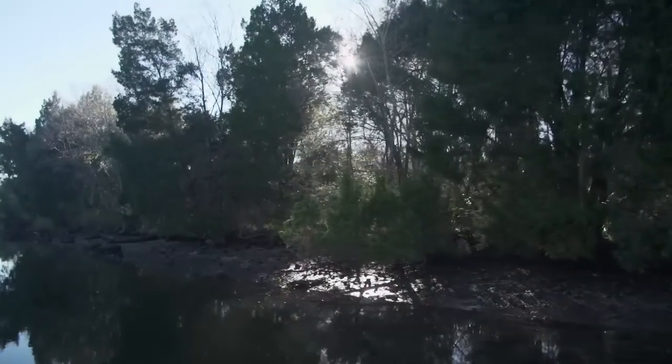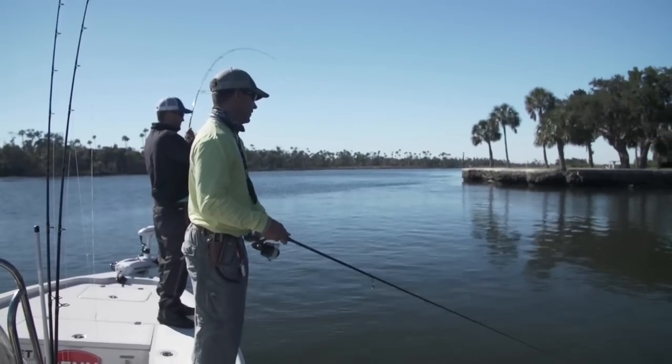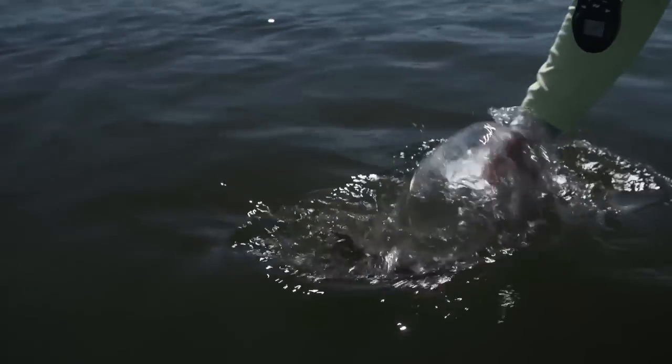This week I headed to the spring-fed waters of Crystal River. I teamed up with Big Bend forum member Justin Whaley and explored everything above water and below.